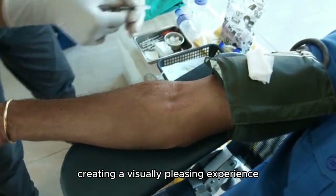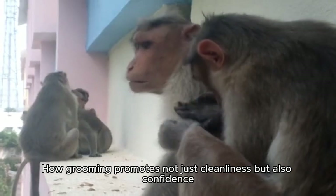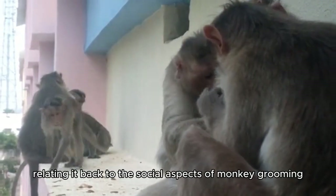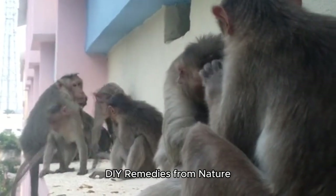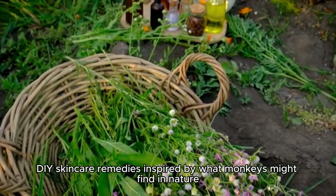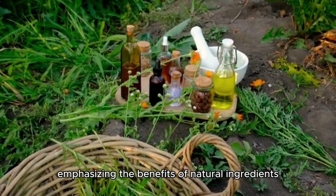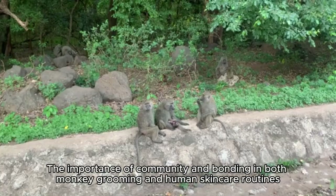Grooming is shown to promote not just cleanliness but also confidence, relating back to the social aspects of monkey grooming. DIY skin care remedies inspired by what monkeys might find in nature are shared, emphasizing the benefits of natural ingredients.